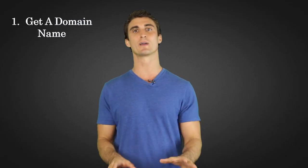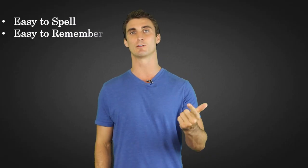The first one, and probably one of the easiest ones, is getting a domain name. You can get domain names from all kinds of different sites, like GoDaddy.com or Namecheap.com. When getting a domain name, keep in mind a couple things. This is going to represent your site and your company, so it should be something that's easy to spell, easy to remember, and a bonus if it contains the keyword that you're trying to target.